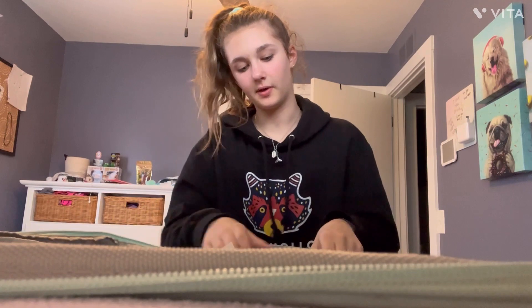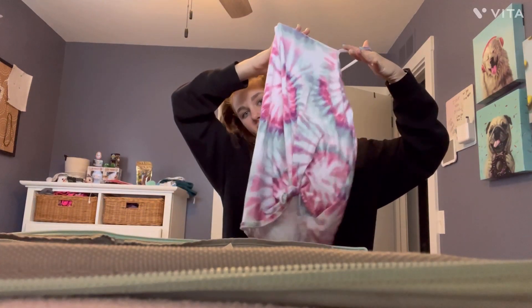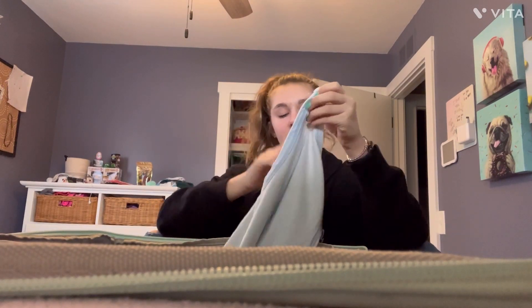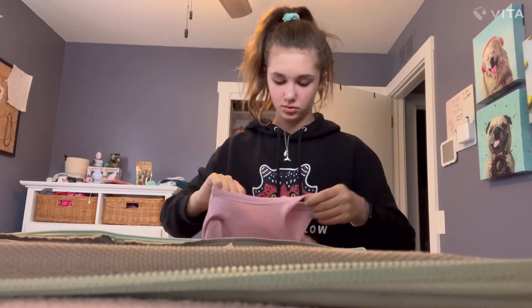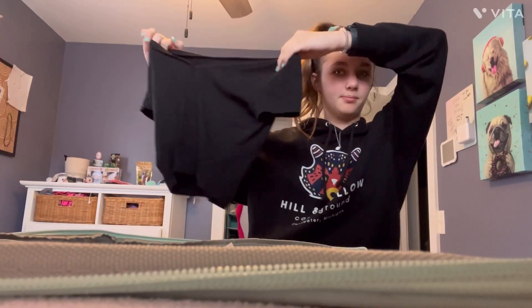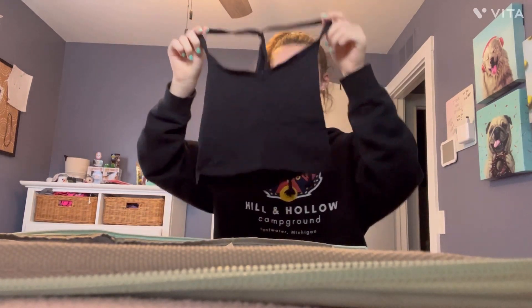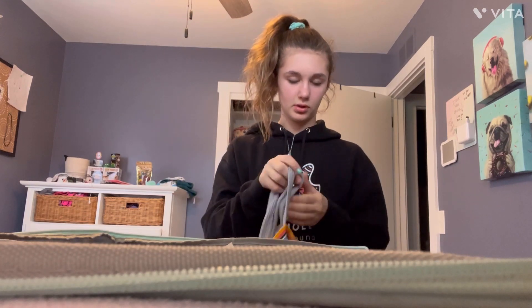I've got this tank top that I'm going to use as a cover-up for my bathing suit — good for summer. I got some Abercrombie & Fitch, and then this American Eagle tank top. I also have it in pink. And then this Wild Fable crop top — it's black but I love it. And then this black tank top. Another shirt for at night, and another shirt in case the others aren't clean.